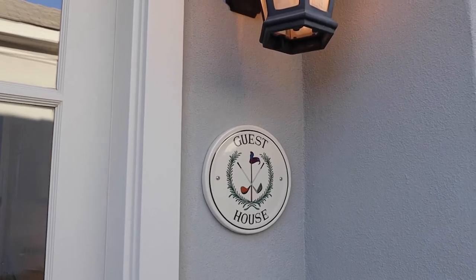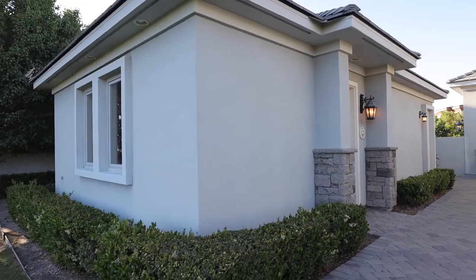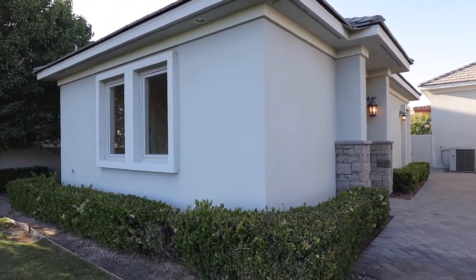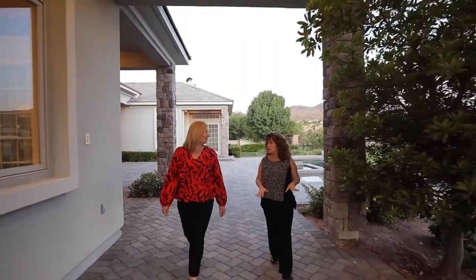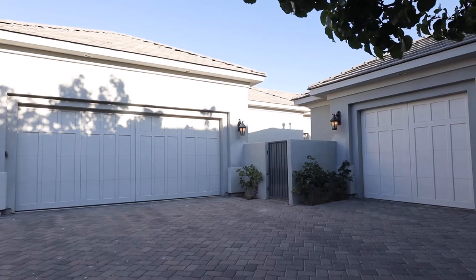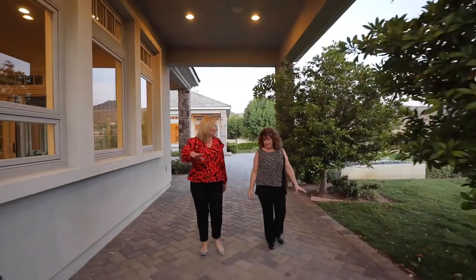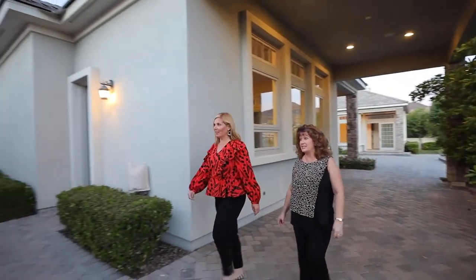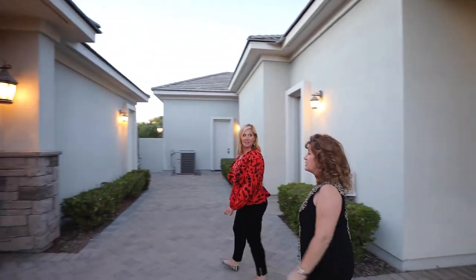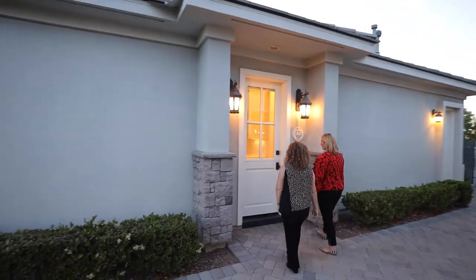This house has its own detached guest house, completely independent. It has its own HVAC, its own water heater, its own water softener, its own garage. It's great for elderly parents or maybe a teenager in between — or anybody, really. It's got washer and dryer hookups, so it is a completely independent house.